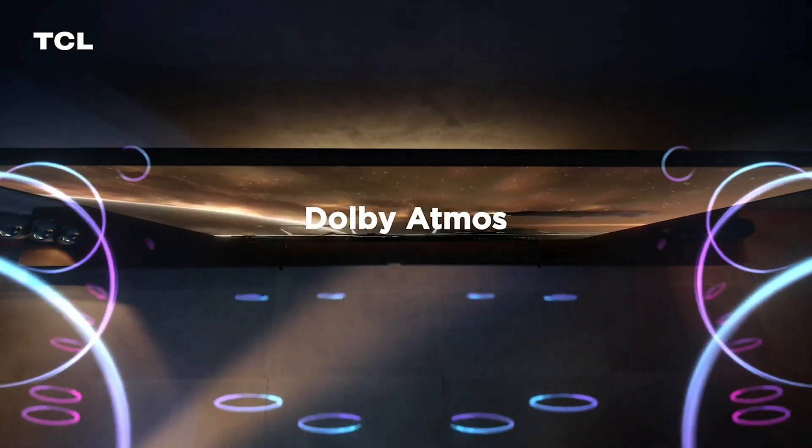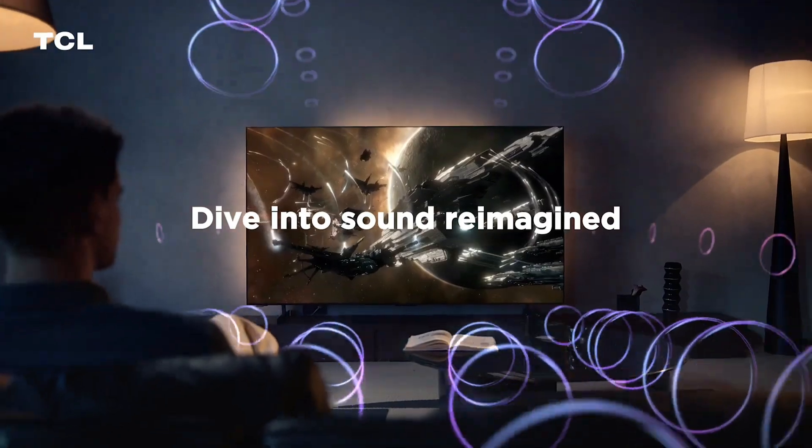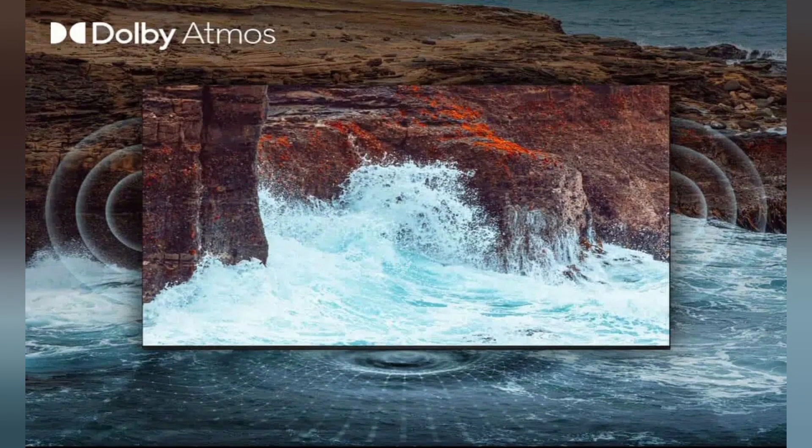Revealing unprecedented depth, clarity, and details, Dolby Atmos offers a surround sound experience that envelops you, reimagining how you dive into sound.